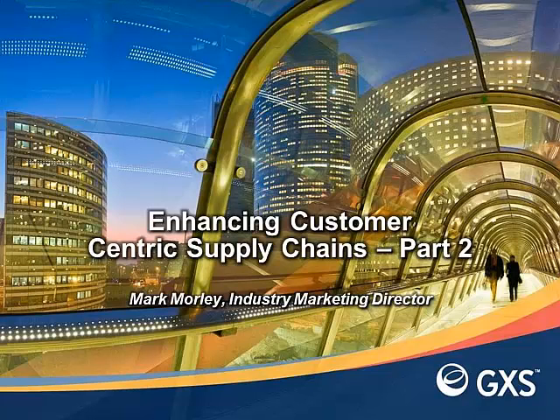Hello and welcome to the second of a two-part video presentation which discusses the complexities that exist in today's customer-centric supply chains. This video presentation is hosted by GXS and my name is Mark Morley, Industry Marketing Director. Over the next few minutes I'd like to discuss how GXS Managed Services can help address some of the customer-centric supply chain issues highlighted in the first part of this video presentation.